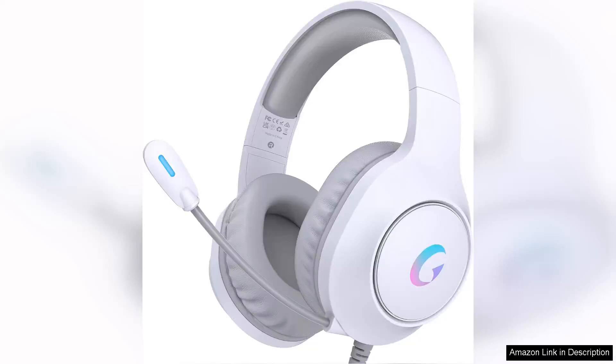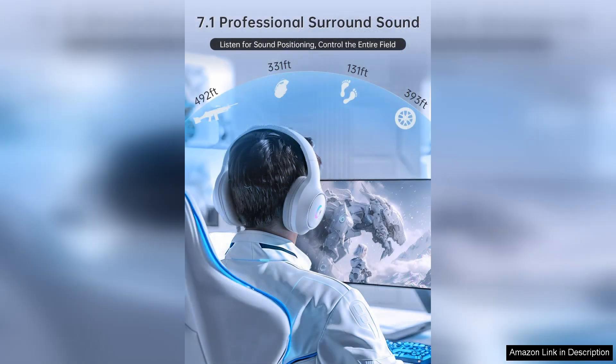The CM7000 II gaming headset is a versatile and high quality option for gamers looking for a headset that is compatible with multiple platforms, with compatibility for PS5, PS4, PC, Mac, Switch, and Xbox Series. This headset offers flexibility for players who switch between different gaming systems.